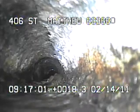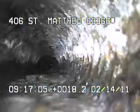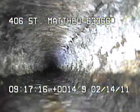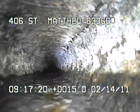Right here towards the top of the screen you can see a crack developing. Right here again you can see another crack developing in the top right-hand part of the pipe.